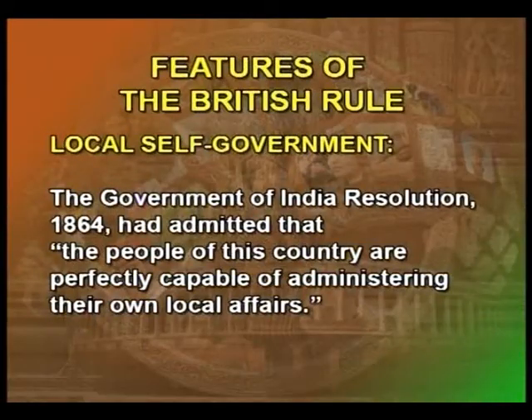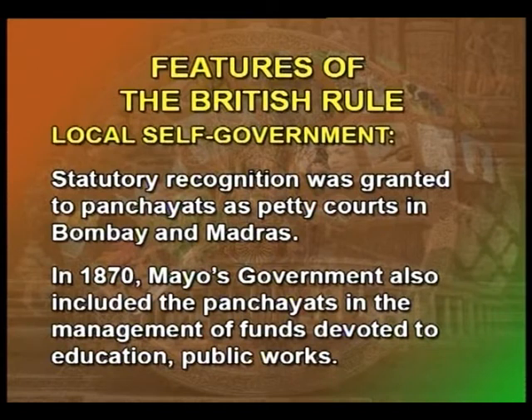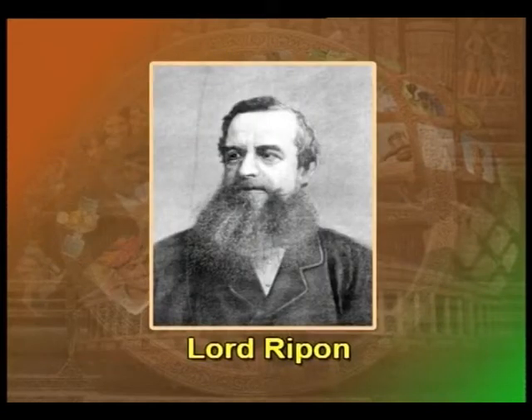Local Self-Government: the British, while retaining some aspects of the ancient village system, introduced changes in local administration. The Government of India Resolution of 1864 admitted that the people of this country are perfectly capable of administering their own local affairs. Hence, statutory recognition was granted to panchayats as petty courts in Bombay and Madras. In 1870, Mayo's Government also included the panchayats in the management of funds devoted to education, public works, etc. Another important reform was made during the time of Lord Ripon, who has been called the father of local self-government in India.